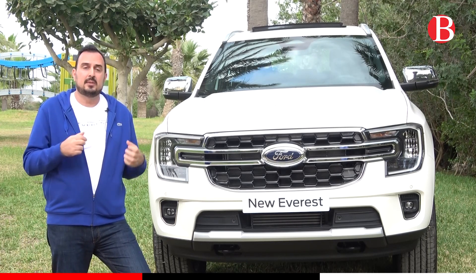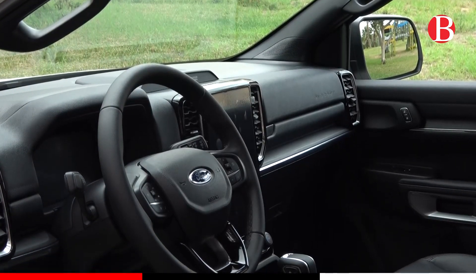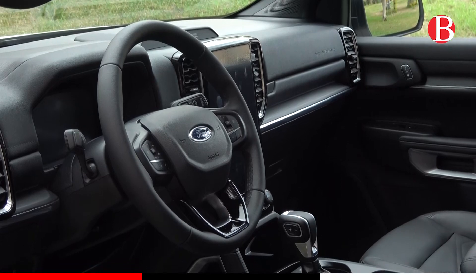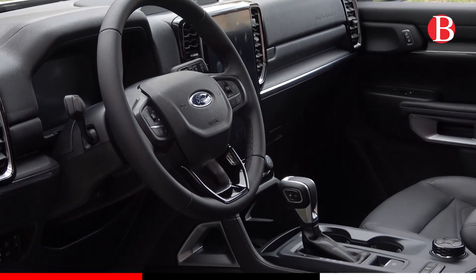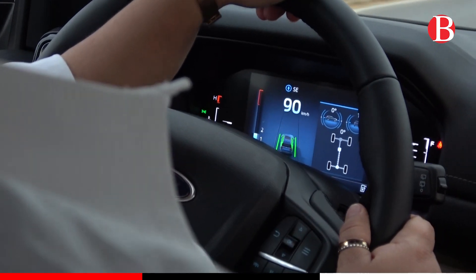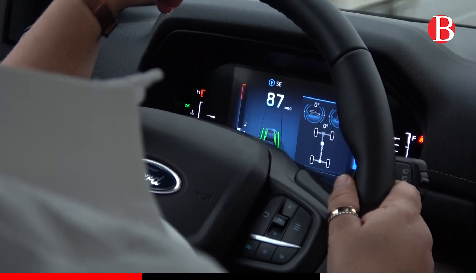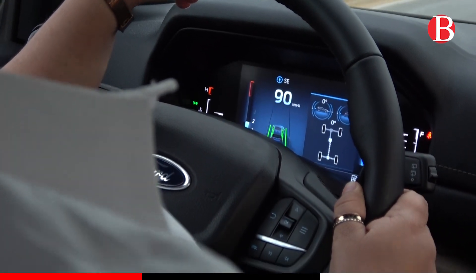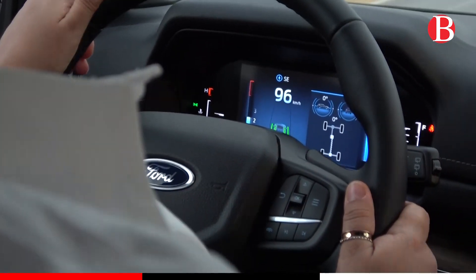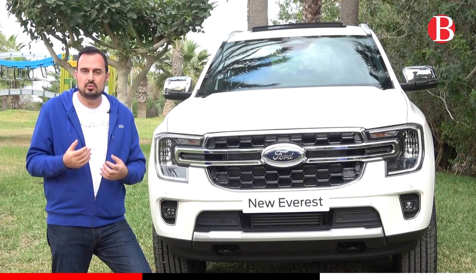Sans oublier qu'à la place du conducteur, vous avez un siège électrique réglable en huit voies. Et devant vous, vous avez un autre écran de 10 pouces, complètement personnalisable. Vous avez la vitesse, le compte-tours, la température d'huile — toute une série d'informations disponibles à vue d'œil lorsque vous conduisez, pour un vrai confort de conduite.